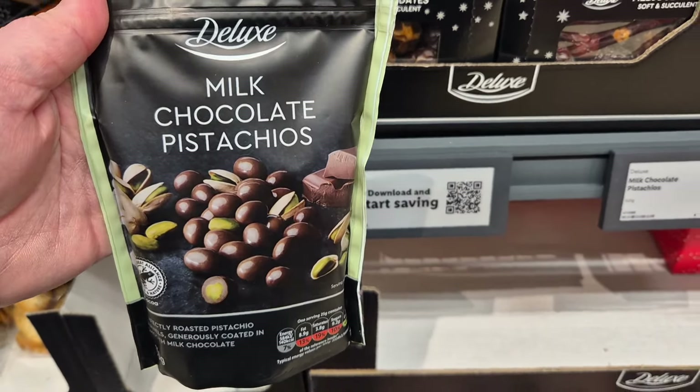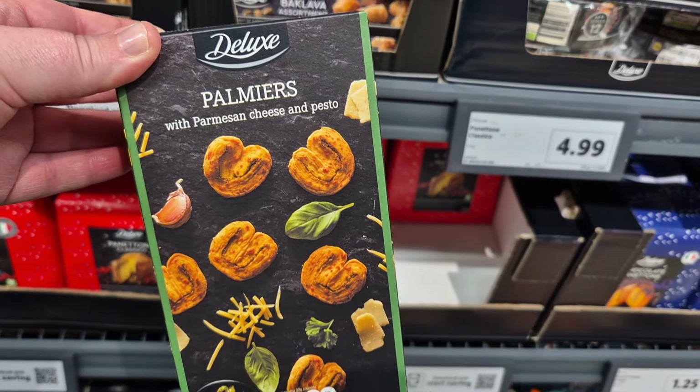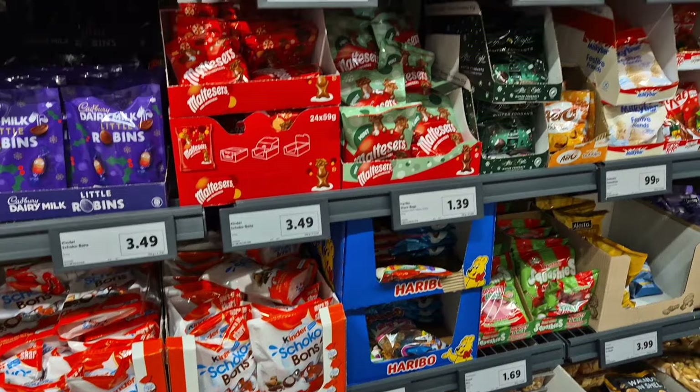Milk chocolate pistachios are everywhere at the minute, so no surprise that Lidl has also brought them out. And we'll come back to these cheese biscuits because they get more footage later — but for now, we're going into the chocolate section.